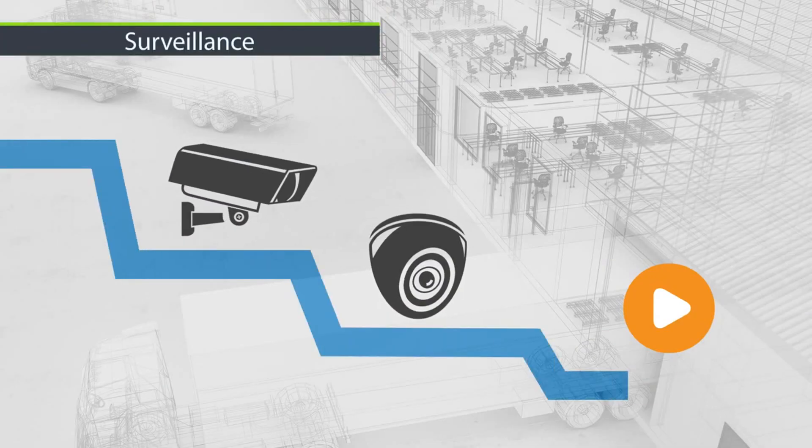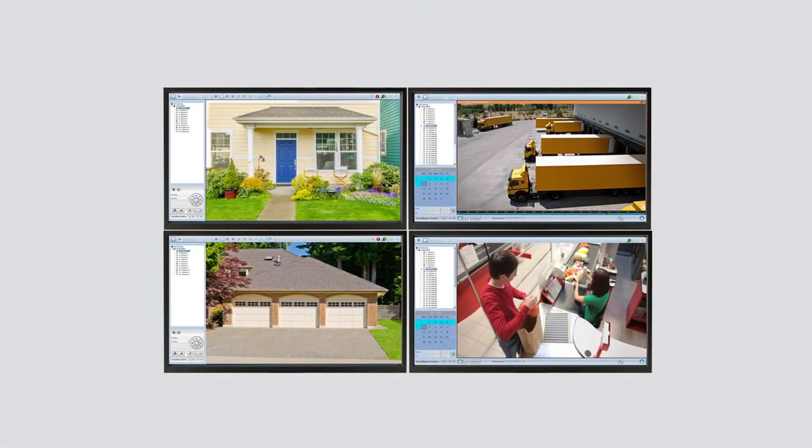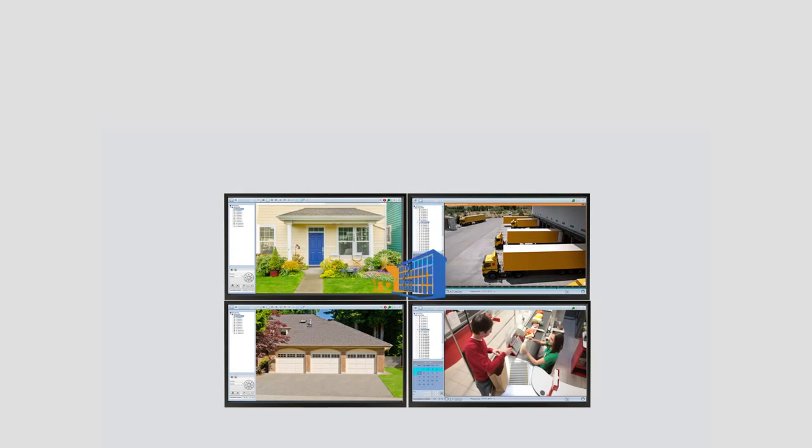The ability to directly monitor surveillance feeds and to play back recorded footage turns your TurboNAS into a comprehensive security solution for ensuring home or business security.